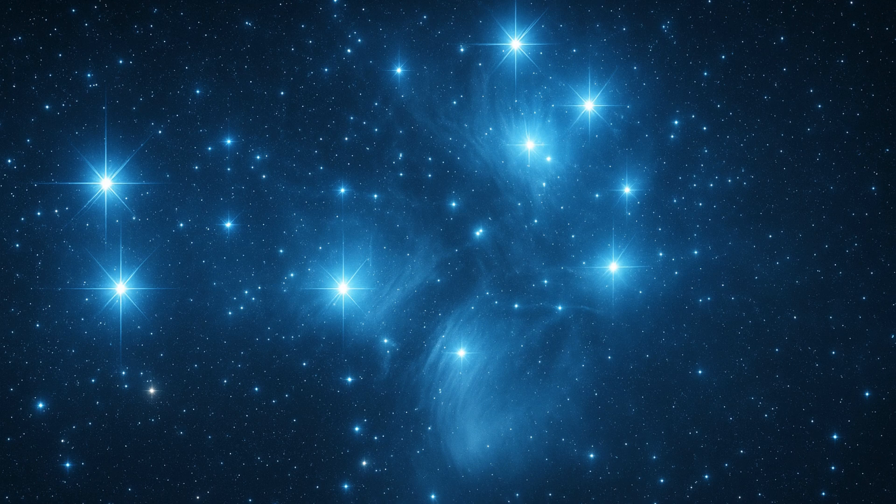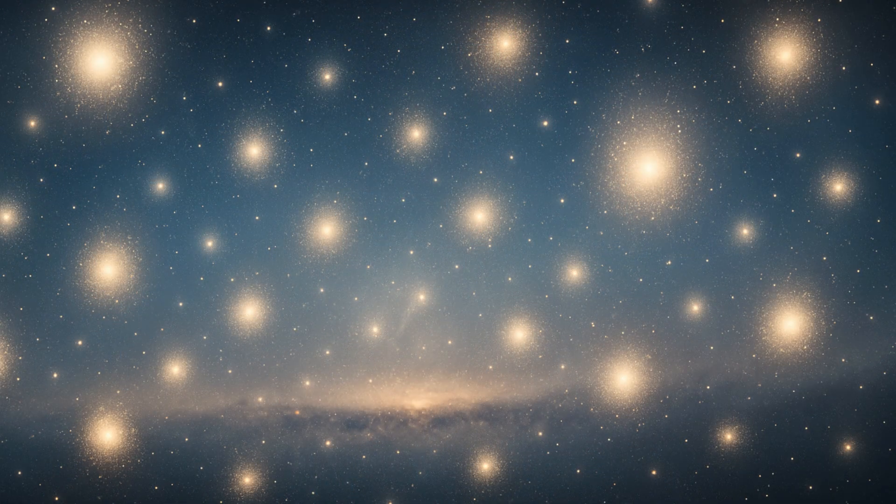Above the Hyades sits the Pleiades, one of the most famous open clusters, often called the Seven Sisters. This cluster hosts more than a thousand hot young stars, but binoculars reveal the seven brightest that dominate its appearance.